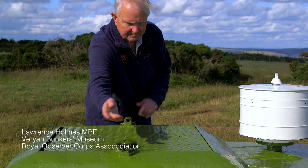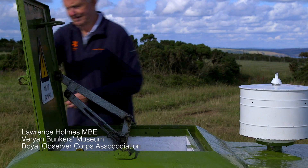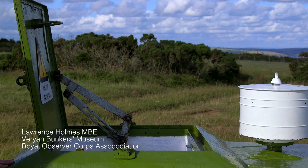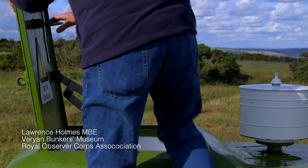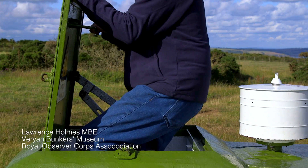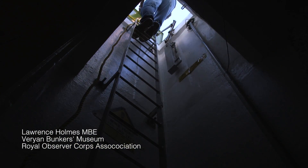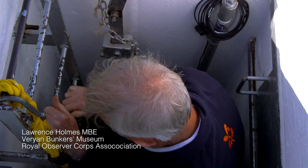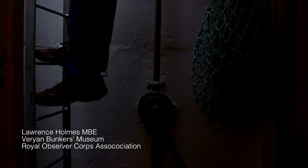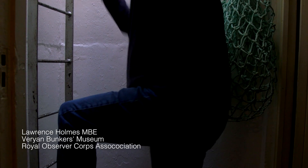Could you describe the role of bunkers like Varian during the Cold War, when was this bunker built, and how many were there in the United Kingdom? Well, 1600 were built between 1955 and 1965. They were concrete shelters underground, three feet underground, with a protection factor of a thousand because the observers had to be protected to carry out their role.